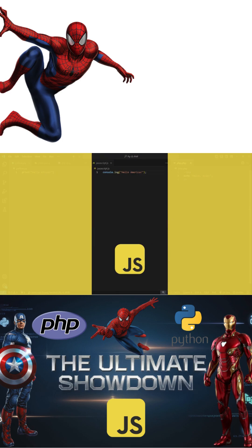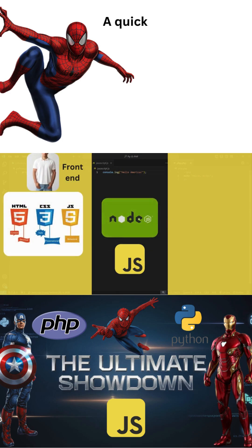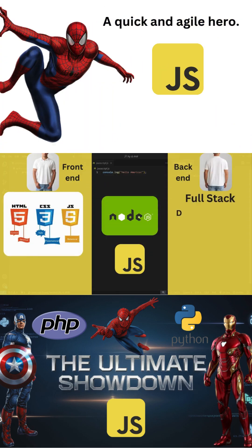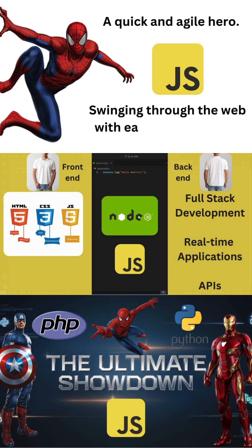JavaScript, on the other hand, is not just for frontend anymore. With Node.js, it allows you to use JavaScript on the backend, enabling full stack development. It is really important and very useful for real-time applications and APIs.